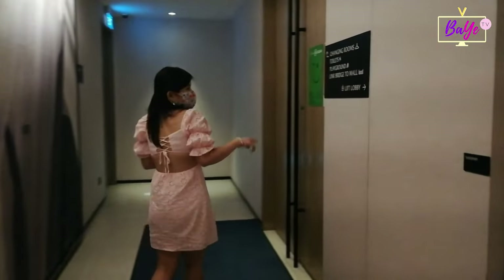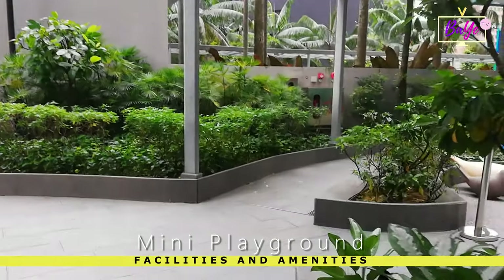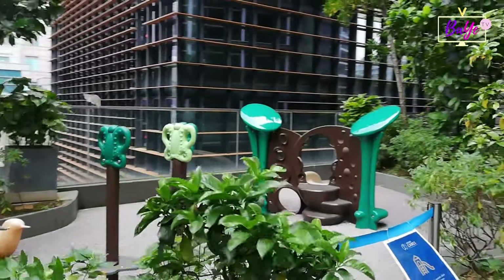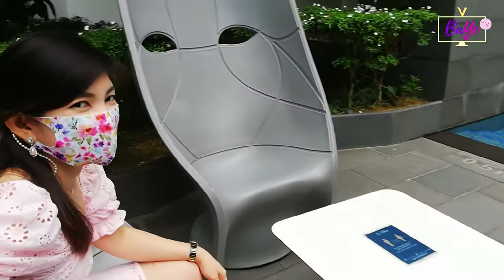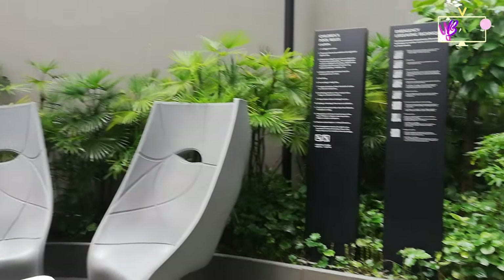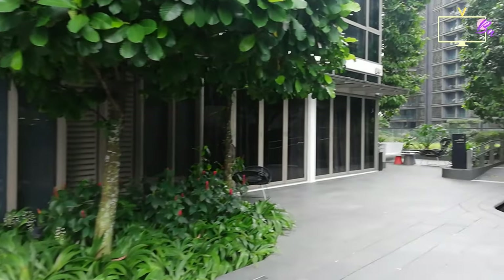They provide towels, lockers, and family-friendly changing areas complete with toilet, shower, and a baby changing unit. There's also a mini playground where the kids can play and enjoy. They also have fashionable outdoor chairs where you can relax by the pool area. Overlooking the gym are chill spots where you can just loosen up and unwind.